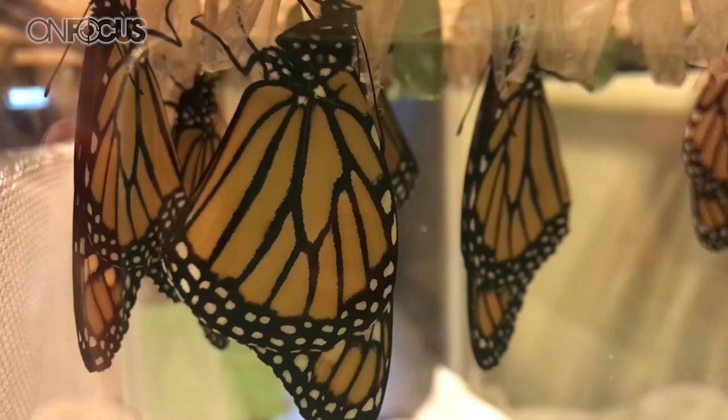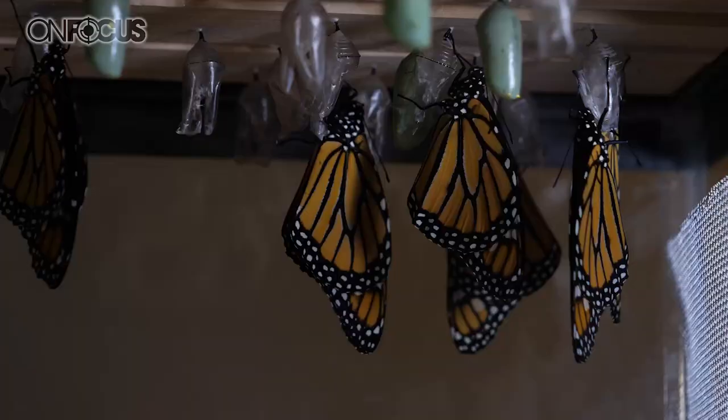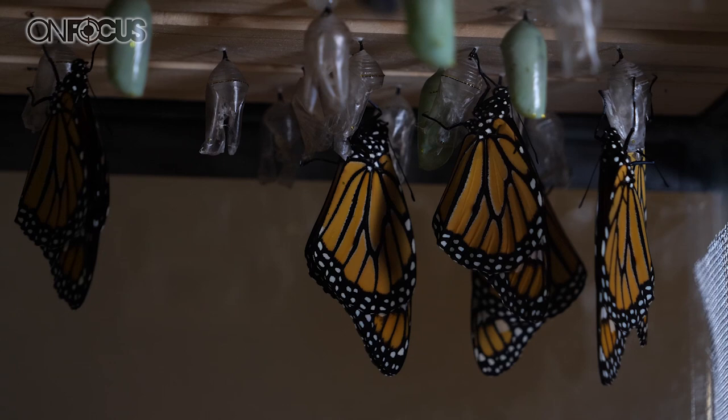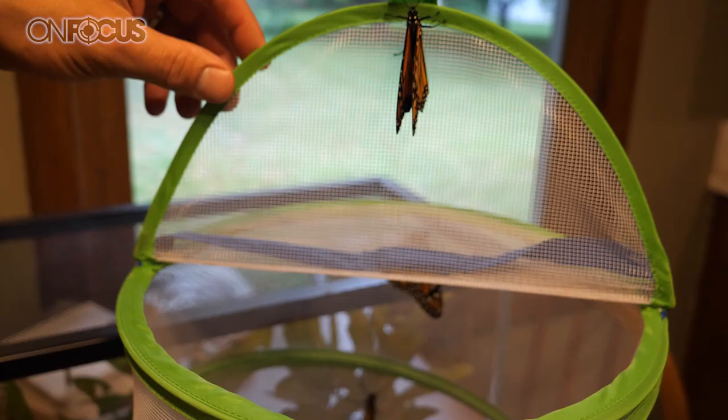I see here we have a couple that must have come out earlier today and they seem very still, almost like they're sleeping, versus the ones over here that look pretty active. Why are these guys just kind of hanging out? Well, these are hanging out because they just came out and they're still wet. They're drying their wings and gathering themselves together. They have to zip their proboscis, which is the straw they use to sip the nectar, and they can usually be held for about 24 hours until they really start getting itchy to get out and find flowers. These ones have been in here since yesterday — we had some bad weather so we didn't want to release them — and now they are ready to go, ready to fly.